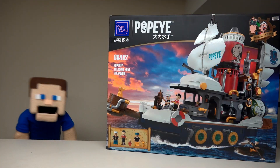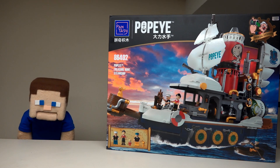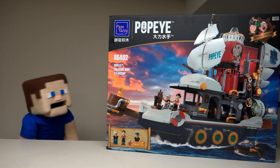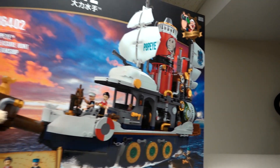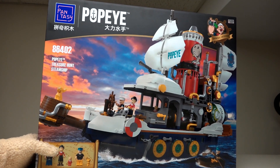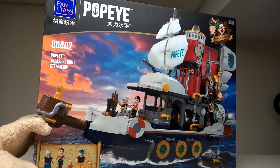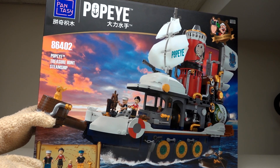Alright guys, today we've got something really cool to look at. It's not Legos - it's called Fantasy Bricks. And if you like Popeye, check it out! We got this big old playset from Fantasy Bricks. Popeye! This was sent to me by the Fantasy Bricks people, and I'm so excited because I just love Legos, and now we get a Popeye set that looks like it rivals Legos.